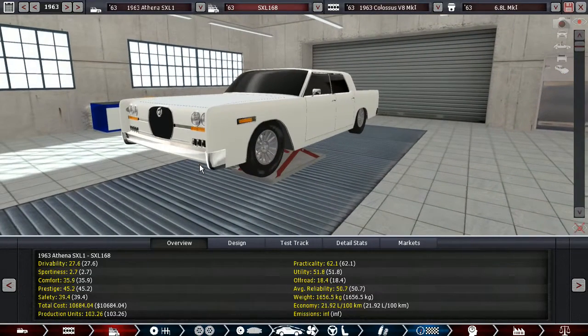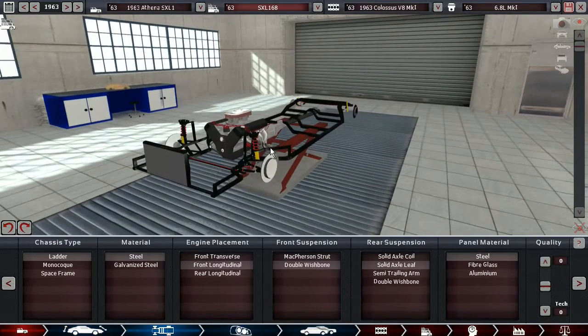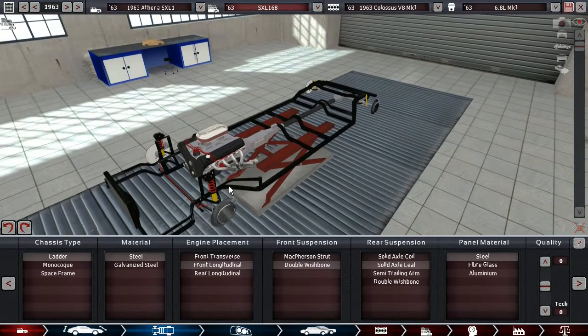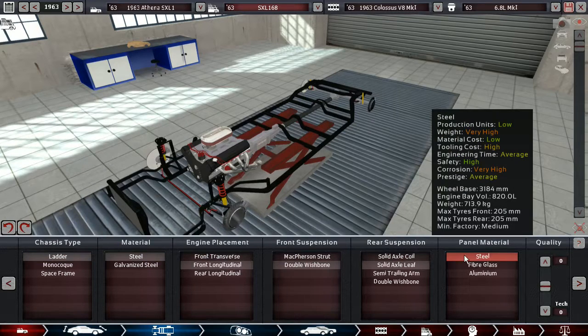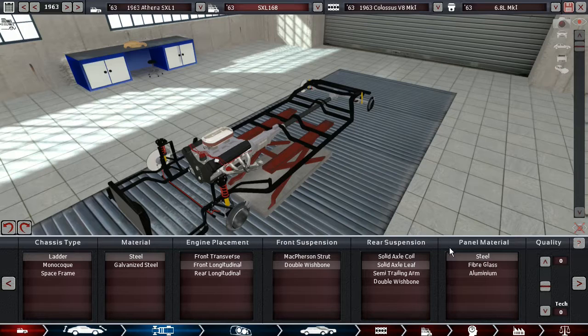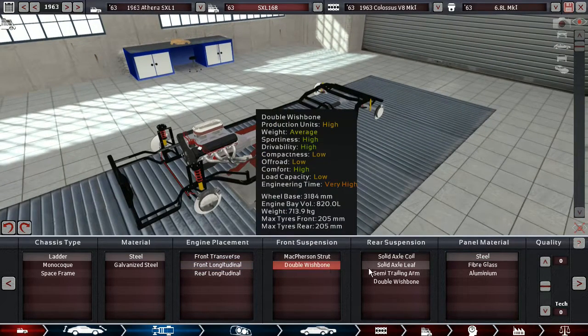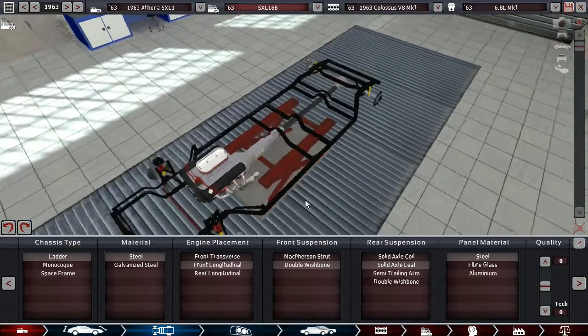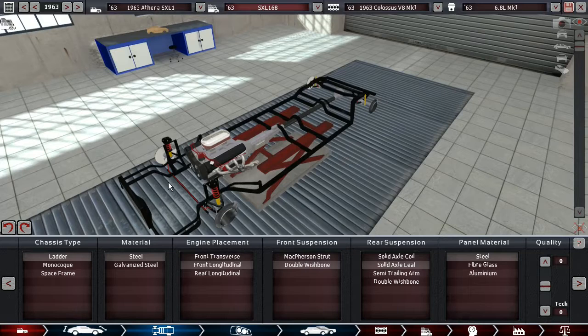Let's talk about the technical stuff. This — unlike the CS1 — is a traditional ladder chassis, which is steel body and steel material for the ladder chassis, and also steel panels. Longitudinal engine placement, double wishbones front and leaf springs rear, just like most cars back then. Also look at how huge this engine bay is.